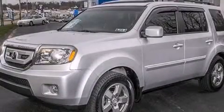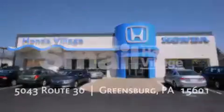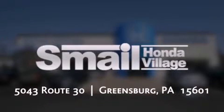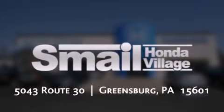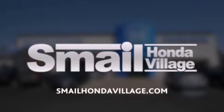Please call today to reserve this vehicle for a test drive. Smail Honda is conveniently located at 5043 Route 30 in Greensburg. We are less than half a mile from the Westmoreland Mall. Contact us today to find out about our financing specials, leasing offers, or visit us at SmailHondaVillage.com.